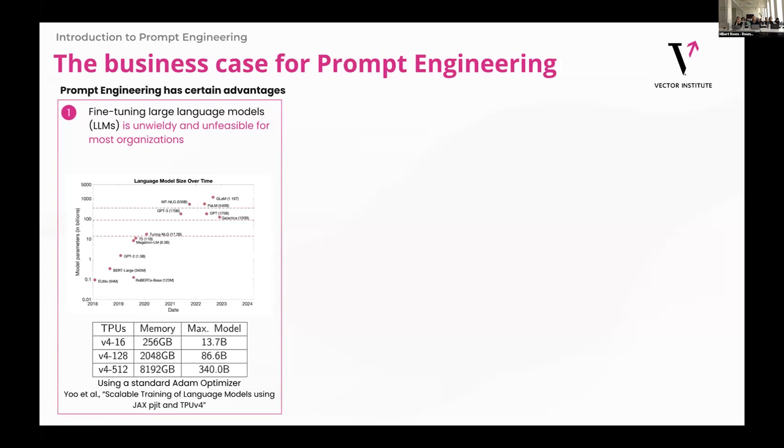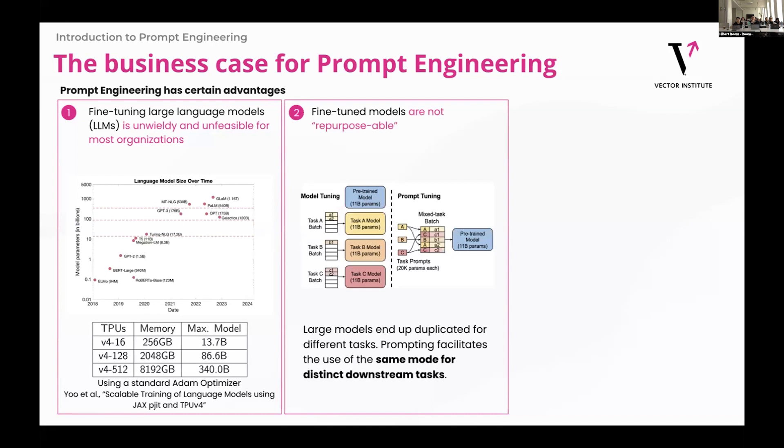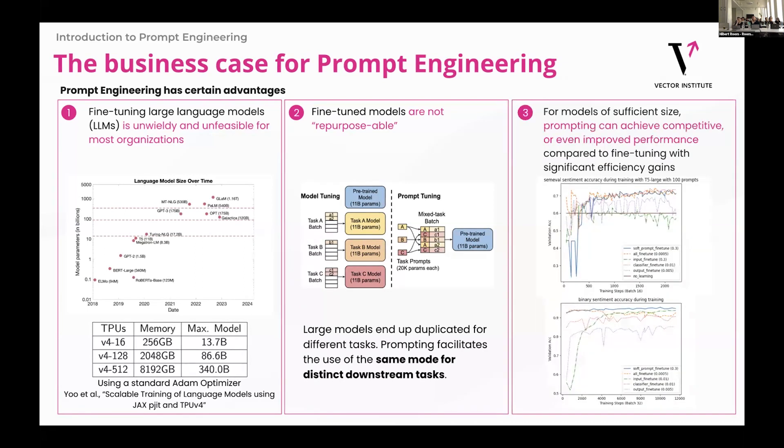Why prompt engineering over personal techniques? One, we see that fine-tuning large language models is becoming more and more difficult — models are reaching trillions of parameters in size and not every organization has the capability to work with these. Two, fine-tuned models are not repurposable — you can fine-tune for a specific task, but it'll probably be biased towards that task, whereas a pre-trained model is more generalized. And then finally, performance: on sufficient model size, you actually see comparative performance to what you would get from fine-tuning.